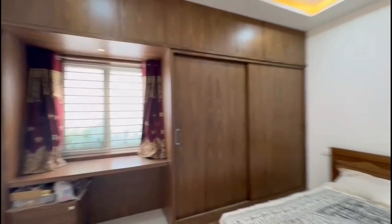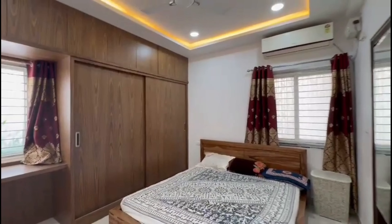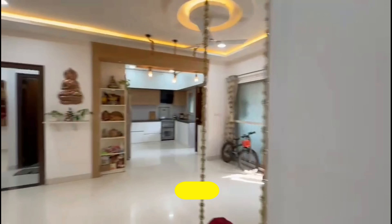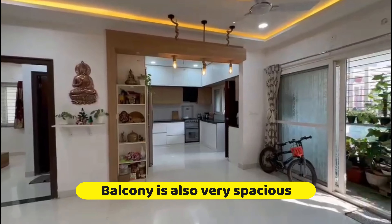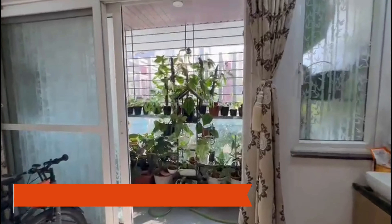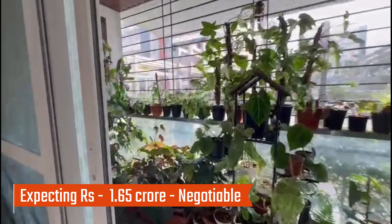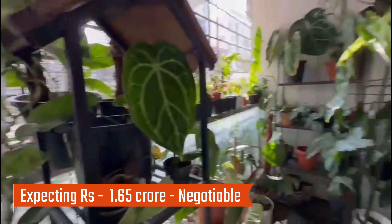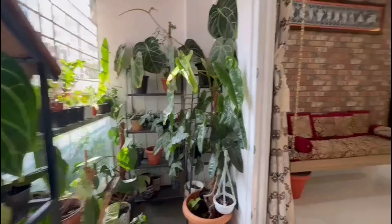The room is well-sunlit and well-ventilated, so I think it is very vastu-compliant. I'm loving this place. The balcony is also very spacious — let's move to the balcony. This is on the ground floor and it's very beautifully done. The asking price is rupees 1.65 crore, and it's slightly negotiable.